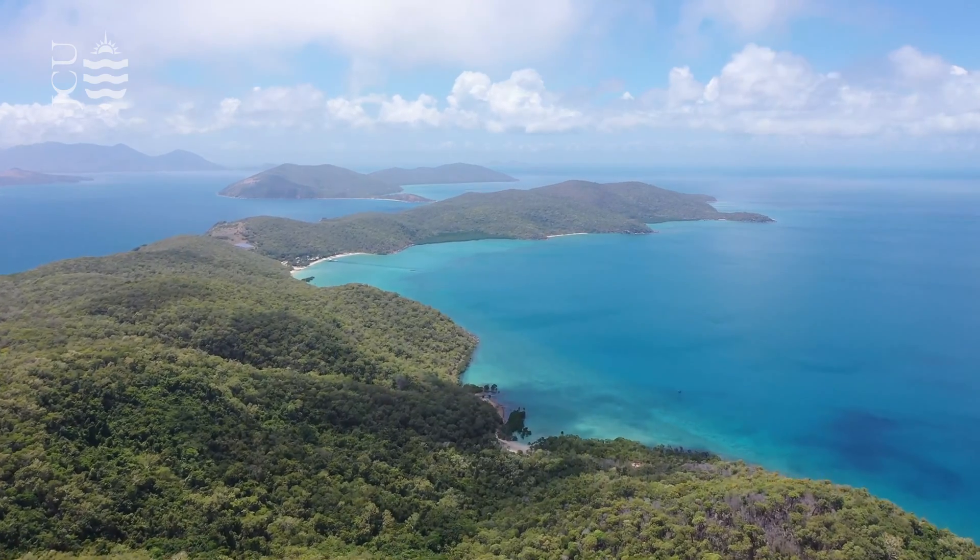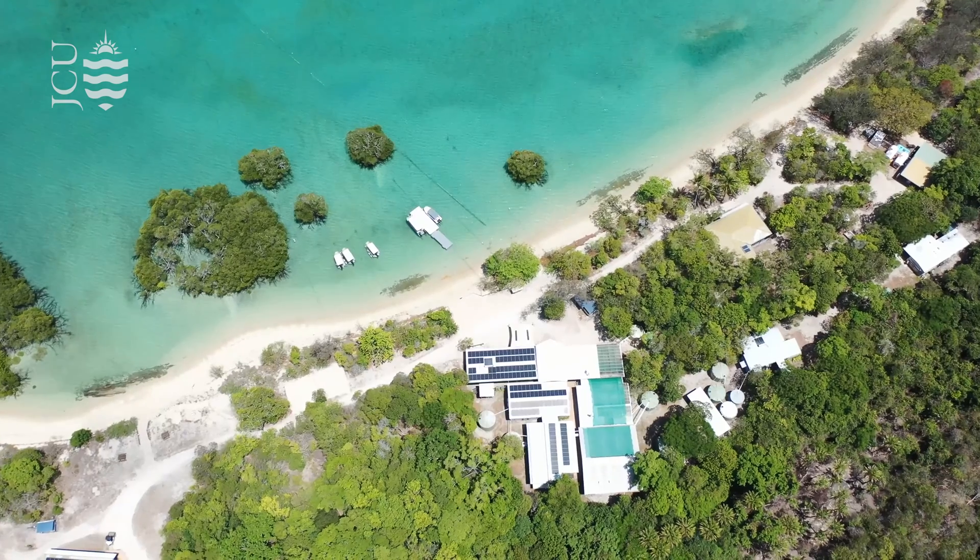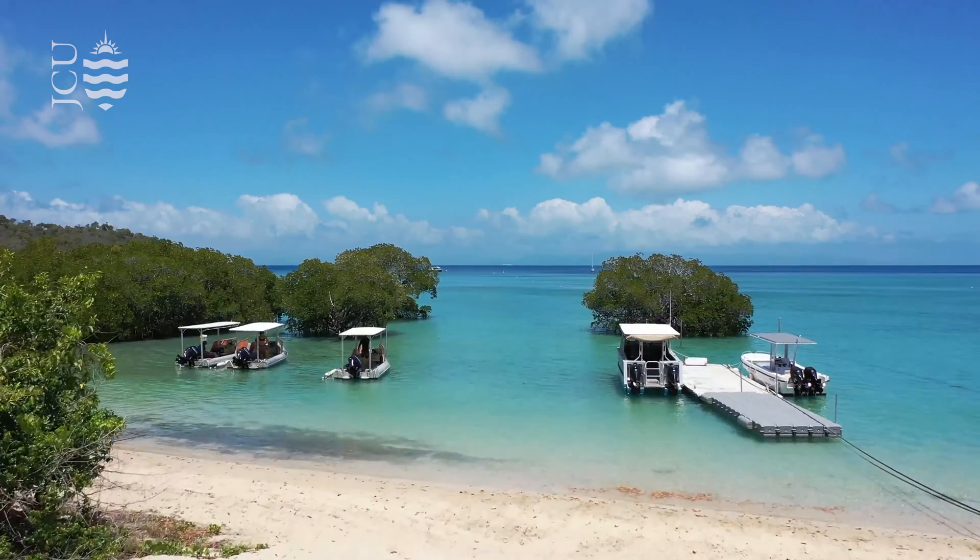From there I was able to go to Orpheus Island to do a four-day intensive on how to use a drone, and workshops on how to write scientific reports.